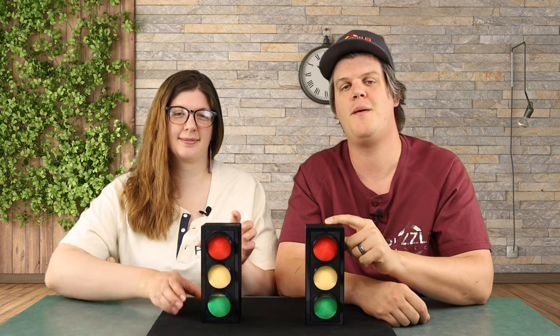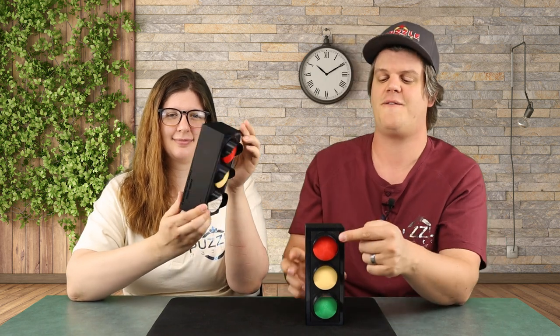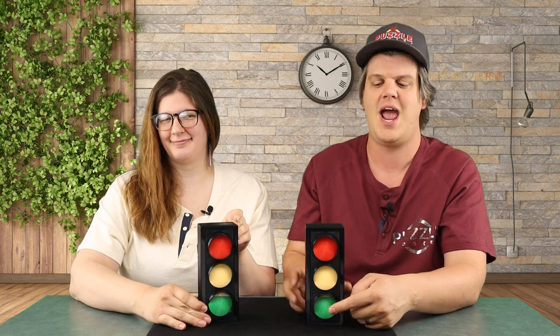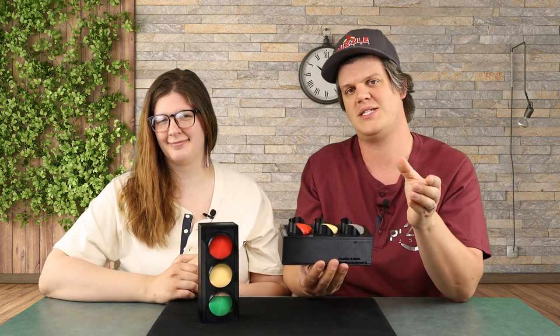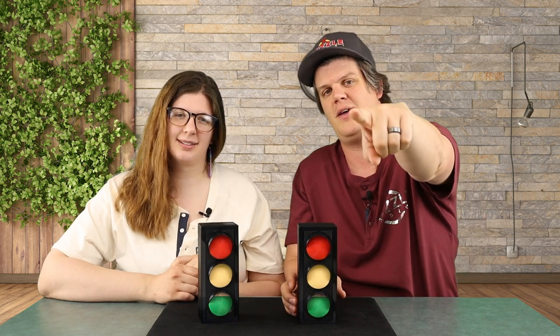This is the Traffic Light Puzzle from Creative Workshop, made here in Canada. It's a 3D printed sequential discovery puzzle box. The first thing you need to do is remove each of the traffic signals, and then you'll open the box and find out what's inside. Find out more about this puzzle in this episode of Puzzle Time.